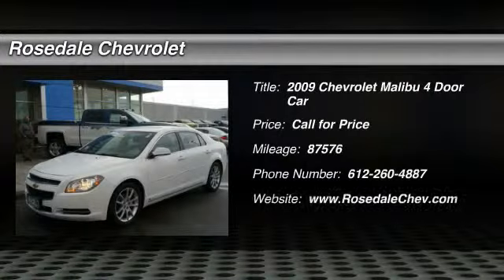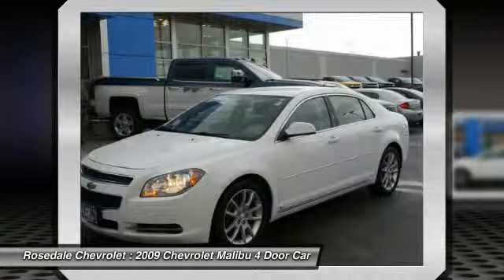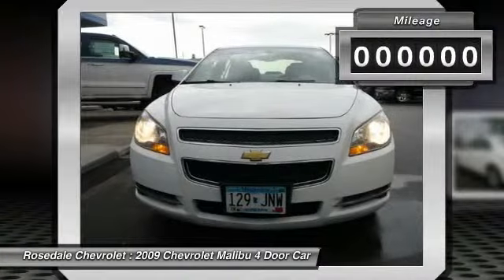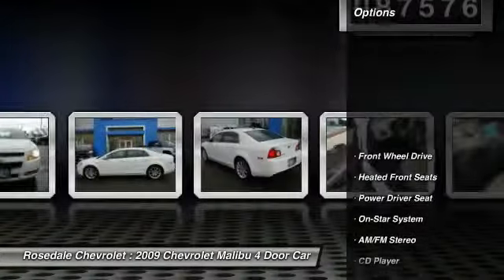The 2009 Chevy Malibu — a combination of performance and fuel economy. The Malibu is a great commuting car. This vehicle has less than 90,000 miles. Here are some of this vehicle's great options.